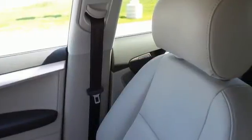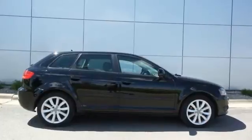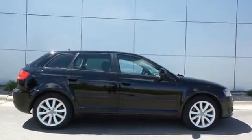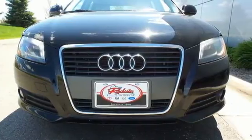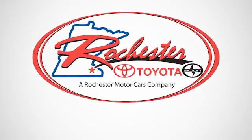this A3 offers sporty styling and dynamic performance, combined with the latest luxury, entertainment, and safety technology. Come in today and see it for yourself.